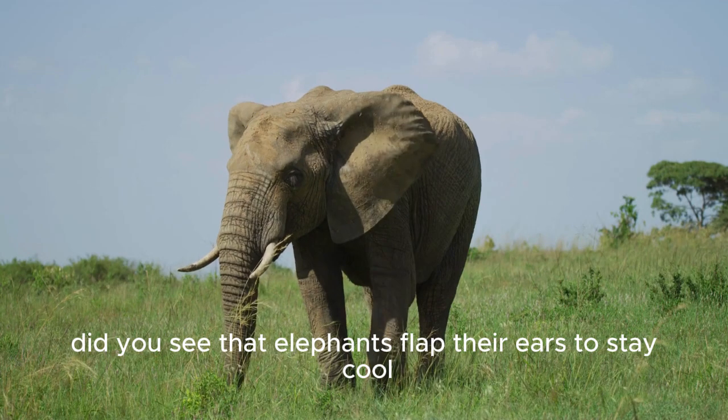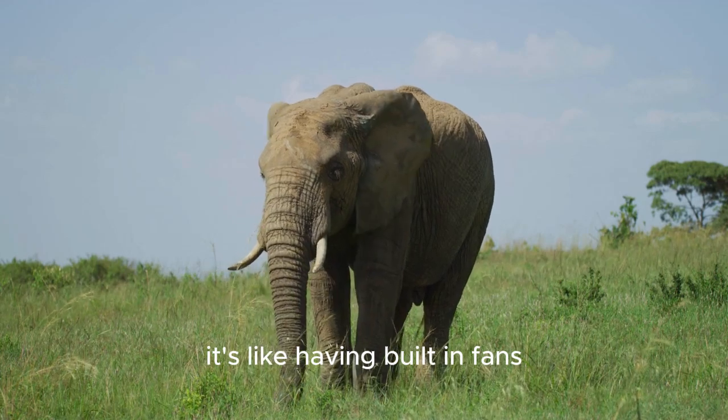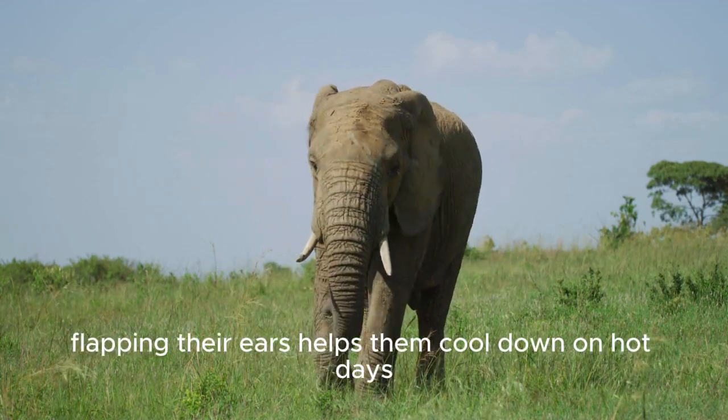Did you see that? Elephants flap their ears to stay cool. It's like having built-in fans. Flapping their ears helps them cool down on hot days.